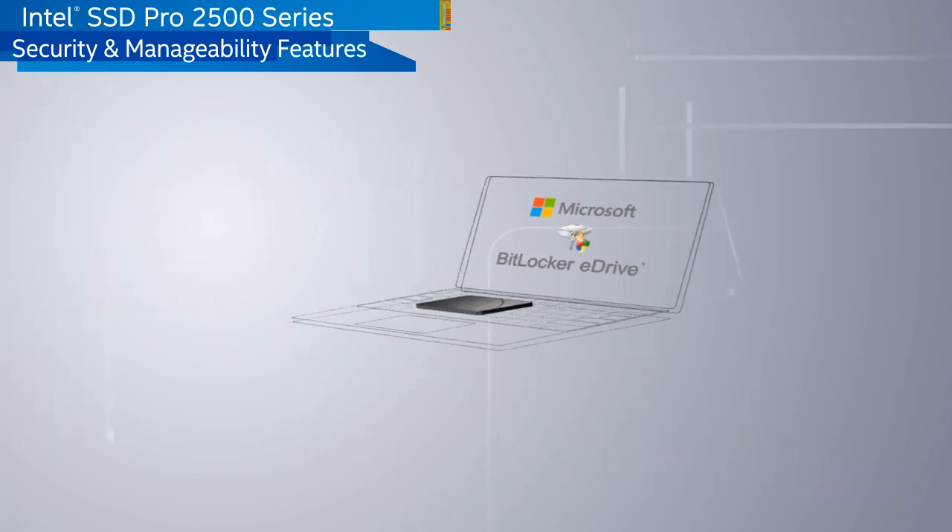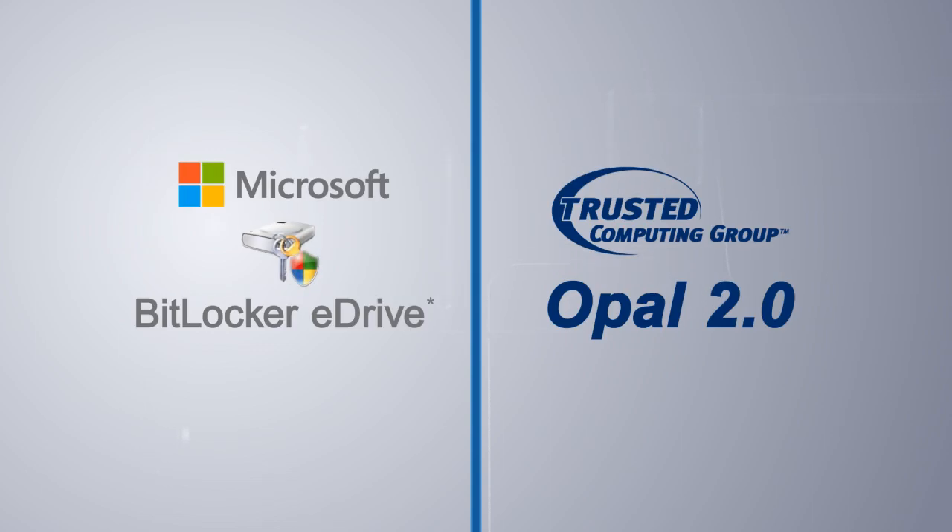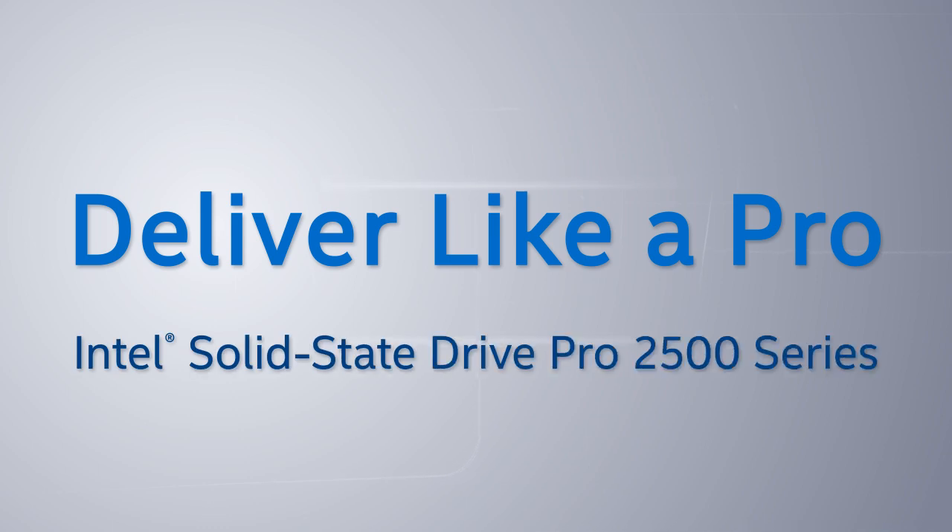To learn more about enabling Opal or eDrive-based security solutions with the Pro 2500 series, look for other videos from Intel. Deliver like a pro with the Intel Solid State Drive Pro 2500 series.